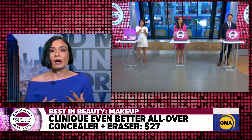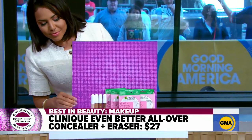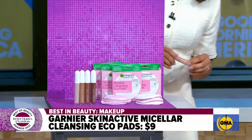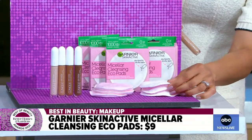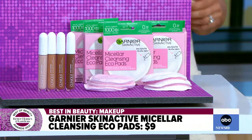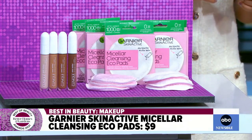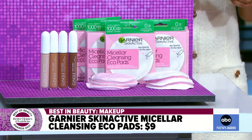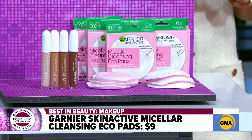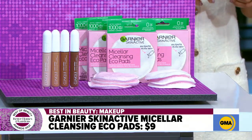When you want to take it all off at the end of the day, there are the Garnier Eco Cleansing Pads. You get three of those for $9, so it's a great value. They're super soft — you just use a micellar water makeup remover, splash that on, and clean your face. Then instead of throwing them in the garbage like a cotton ball, you wash them, throw them in the laundry, and keep using them.